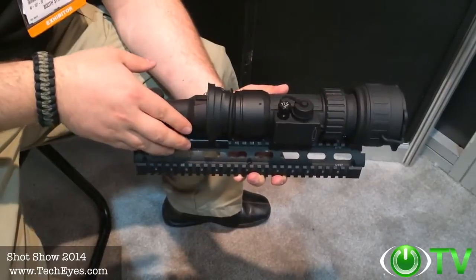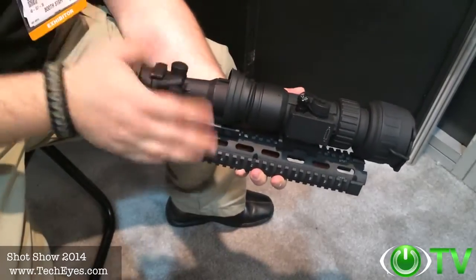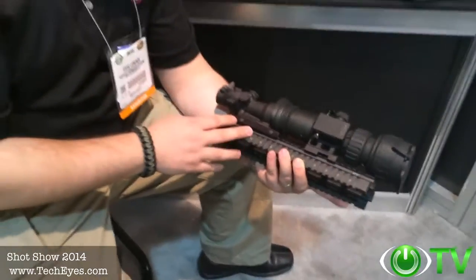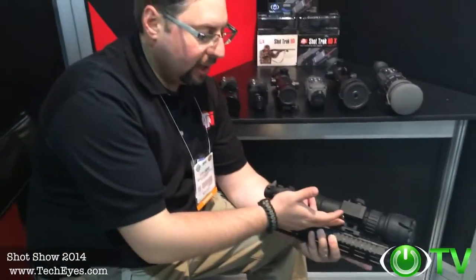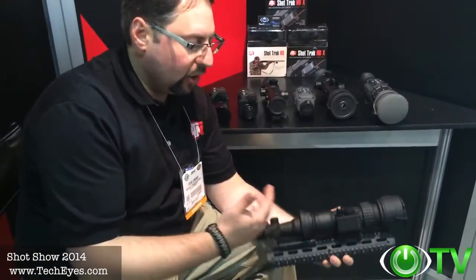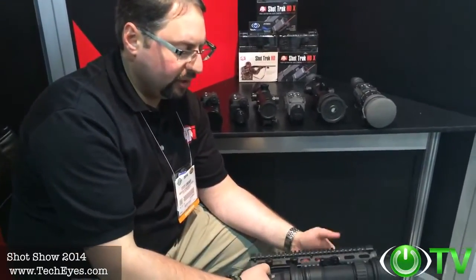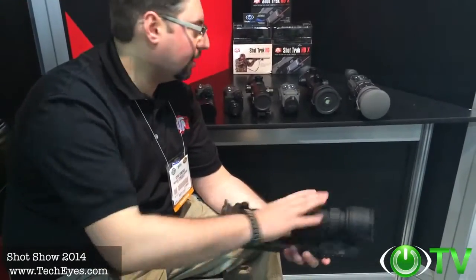I've used it on the range myself on numerous occasions — it works phenomenally. I can't say enough good things about this traditional night vision clip-on. It comes with a remote control so you don't have to reach and turn on the device. It has a standby mode and a quick detach mount. Awesome product.